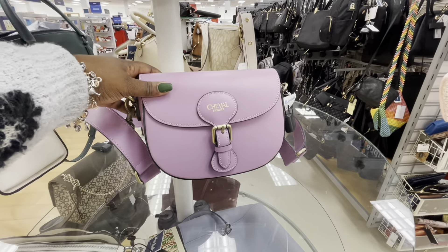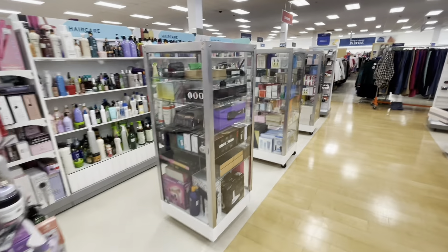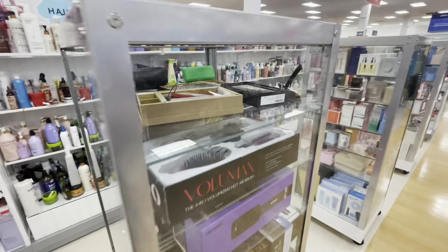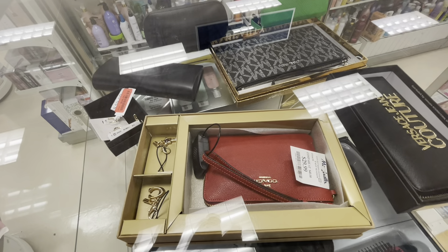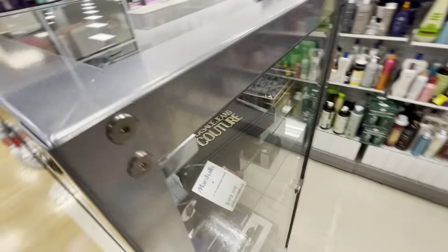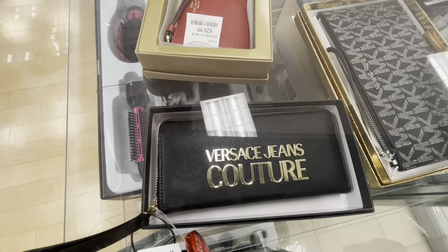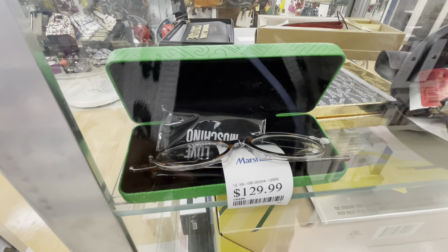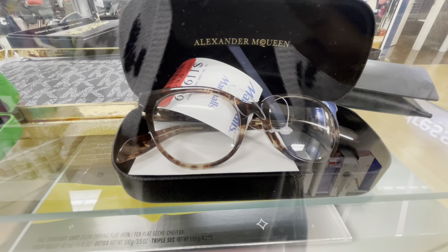$70, $70. But then right over here I was walking and I see they have a Versace bag — let's see. So that Coach is $30, and then a Versace Couture Jeans — that's $100. Moschino $130. Alexander McQueen — those are red tag now for $96.